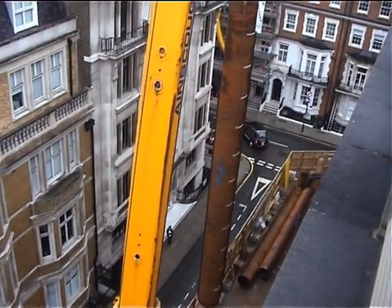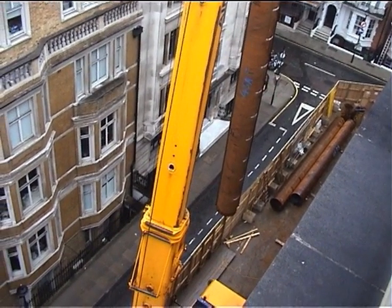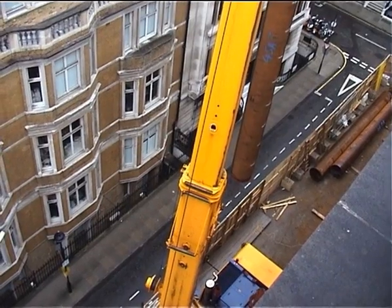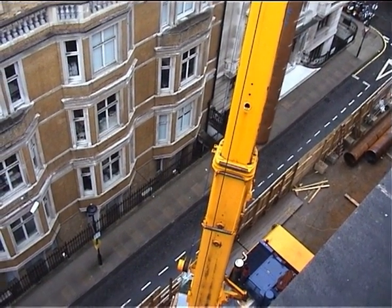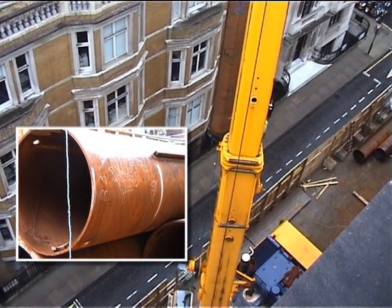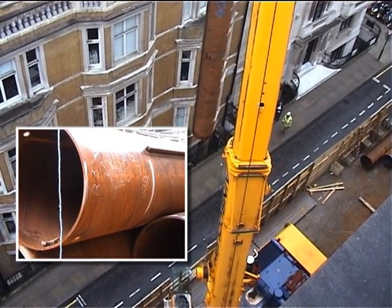Demolishing a part of the existing BBC Broadcasting House buildings in the centre of London could only take place after installation of a retaining wall alongside the existing structures. This wall, which will serve as basement wall for the future building, consists of 118 interlocked tubular piles of a diameter of 914 millimeters, which is 36 inches.